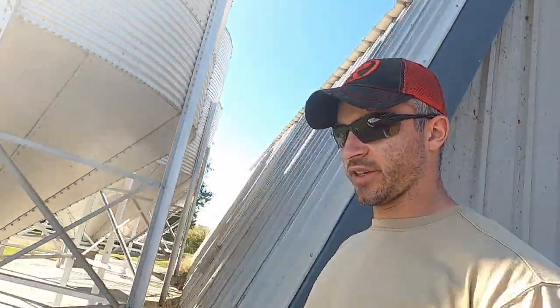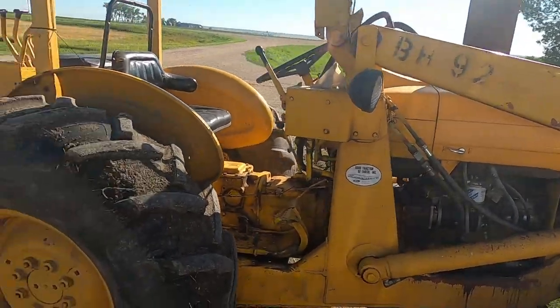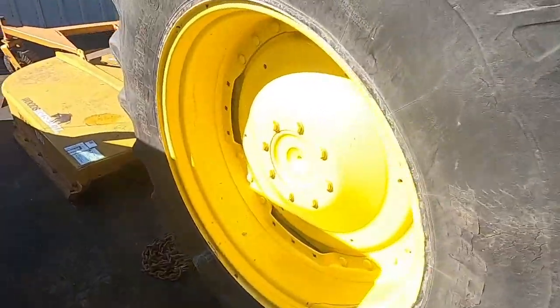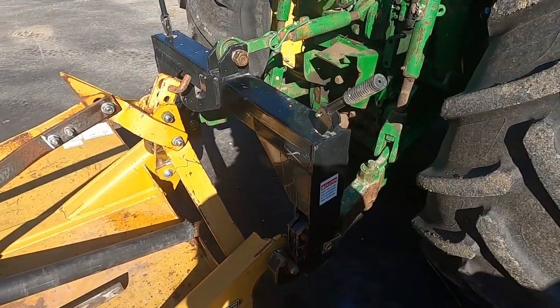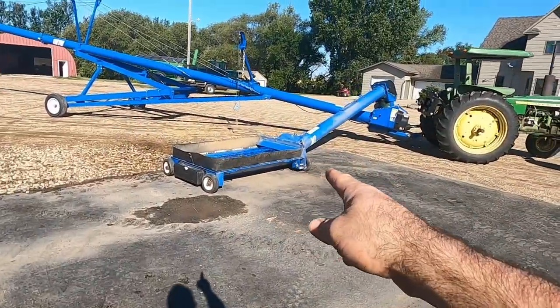We've got all kinds of stuff here by the shop to work on — this is where the majority of our day is going to be spent. Projects today: this old backhoe — we're going to figure out why the bucket doesn't extend very fast. This big mower is a new addition to the farm; we need to get it hooked up to the three-point but it doesn't quite line up, so we'll have to tilt it down. And this auger also needs a bearing. First, we're going to head to the other site and probe that old barley.